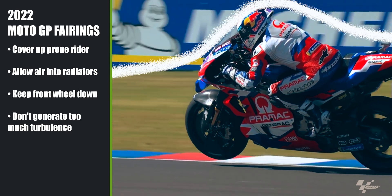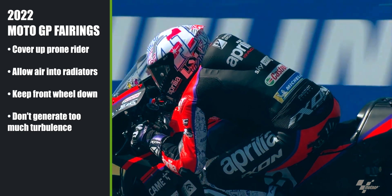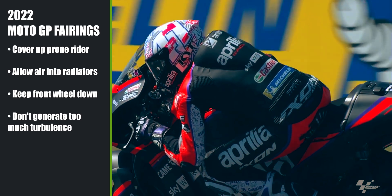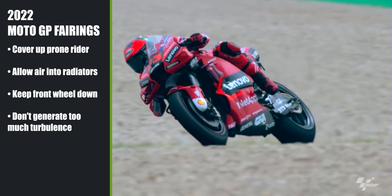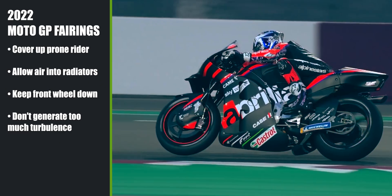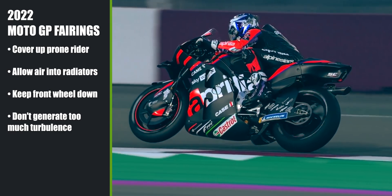They have to cover a prone rider enough to minimize the energy that a rider has to spend staying on the bike and fighting turbulence at top speed. This is one of the most important functions of modern fairings, as a rider that spends less energy will be able to keep their consistency in long races.